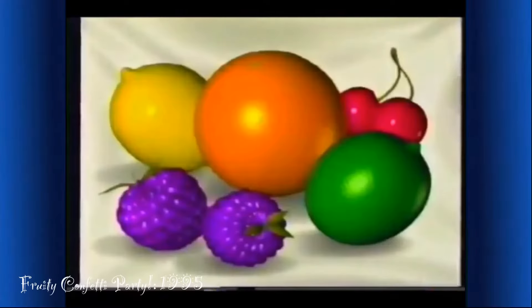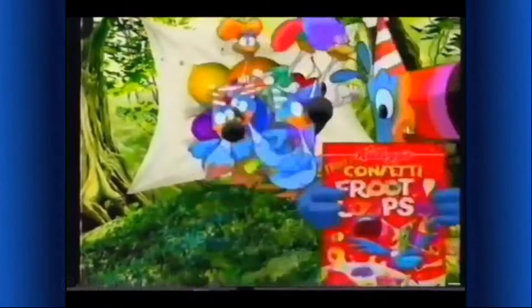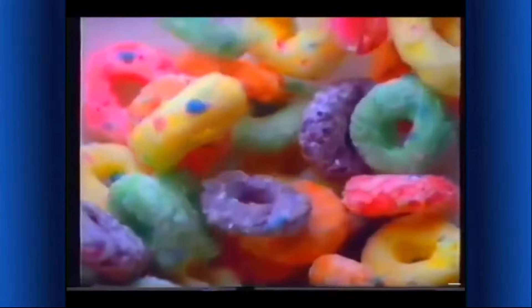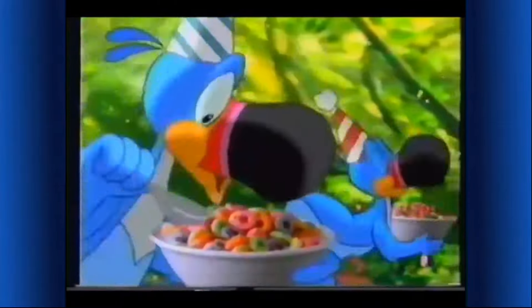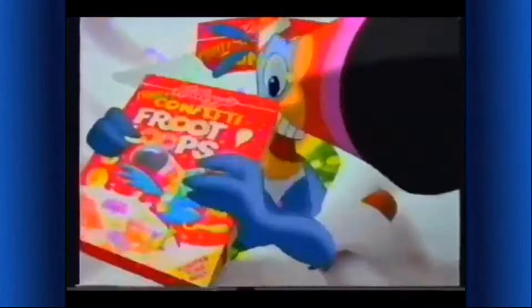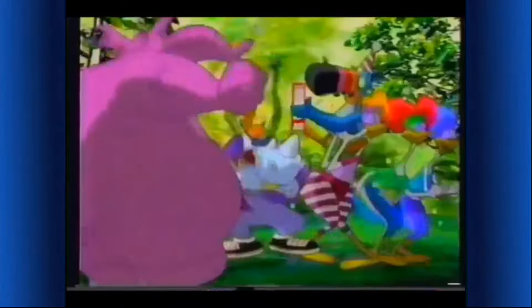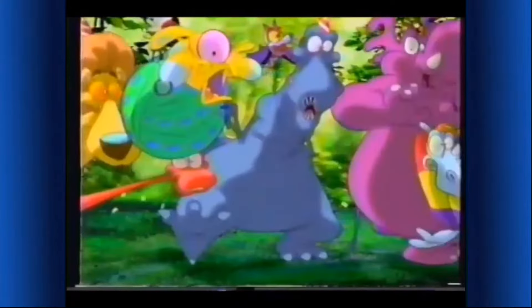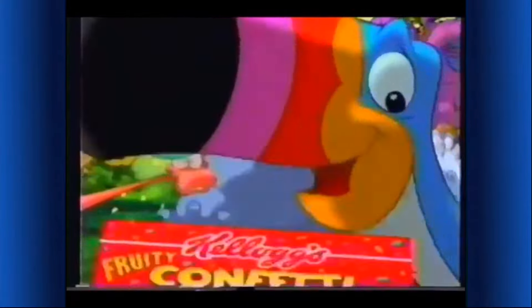What's frooty and fun? A party with new Kellogg's Confetti Froot Loops! Look at those new party colors. These are delicious and they really taste fruity. Totally fun! You can make Kellogg's Confetti Froot Loops cereal part of your complete breakfast. So let's party — new Confetti Froot Loops, a party in a box, but for a limited time only. So hurry! Party on, dudes!